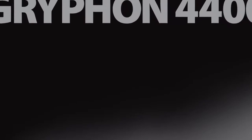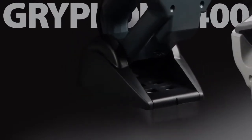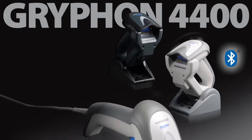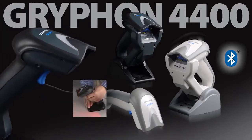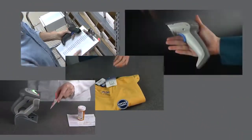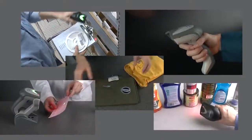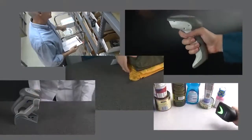The Griffin 4400 series is available in a cordless model with Bluetooth wireless technology and a corded model, as well as a corded all-in-one reader with an integrated adjustable stand. Performance, intuitive use, and comfortable features make the Griffin 4400 series of 2D readers a device made for people, not machines.